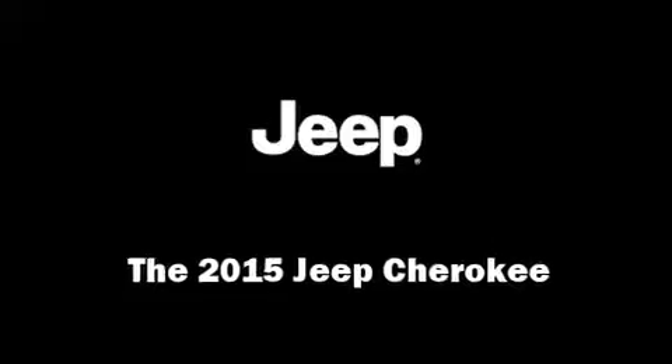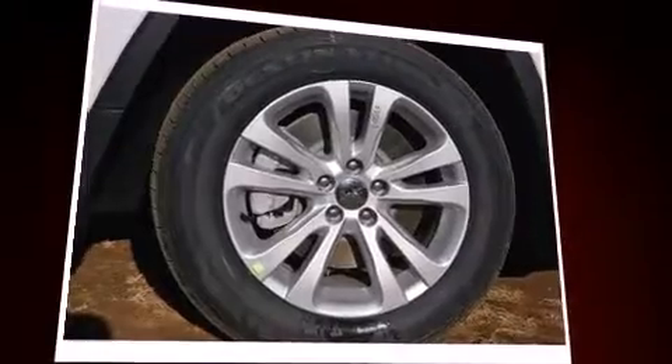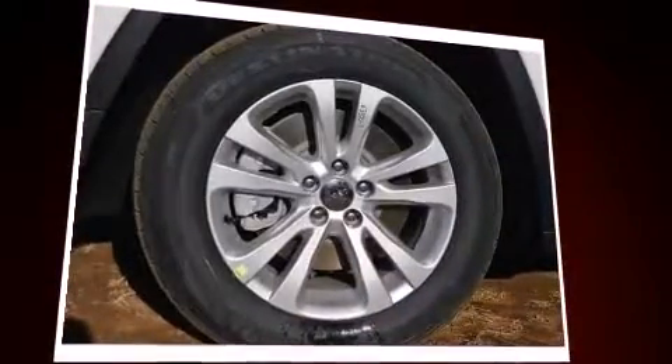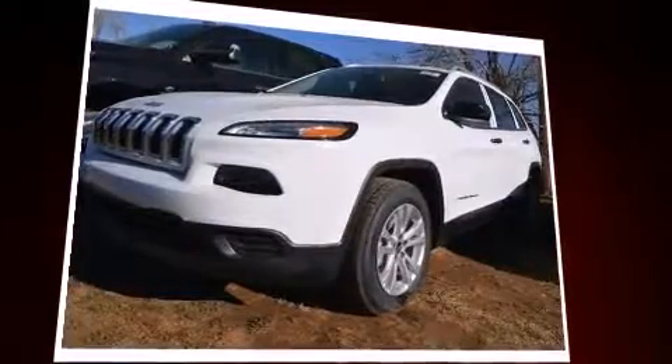The 2015 Jeep Cherokee features a front wheel drive platform, an automatic transmission, and a 2.4 liter four-cylinder engine. Comfort and convenience were prioritized, as evidenced by amenities such as front and rear reading lights and a rear window wiper.